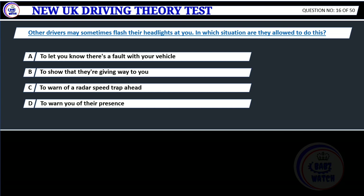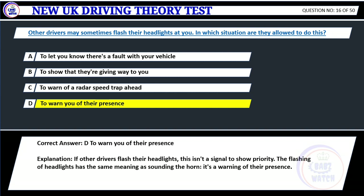Question 16. Other drivers may sometimes flash their headlights at you. In which situation are they allowed to do this? A. To let you know there's a fault with your vehicle. B. To show that they're giving way to you. C. To warn of a radar speed trap ahead. D. To warn you of their presence. Correct answer: D. To warn you of their presence. Explanation: If other drivers flash their headlights, this isn't a signal to show priority. The flashing of headlights has the same meaning as sounding the horn — it's a warning of their presence.